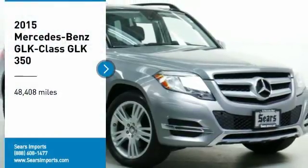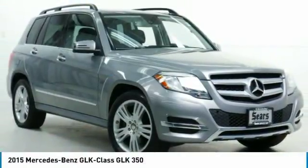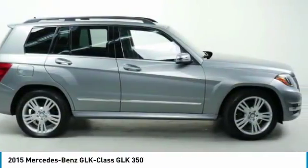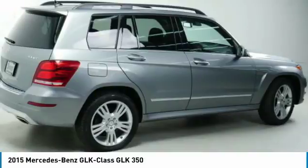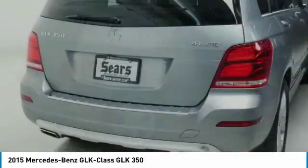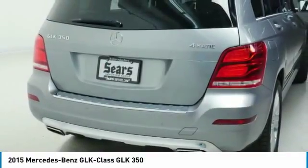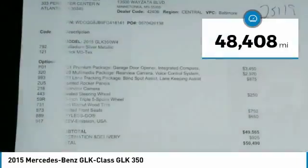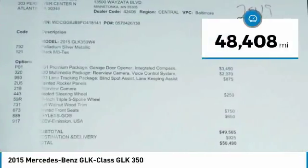Looking for the right vehicle? Check out the 2015 GLK class. Based on the C-Class, the GLK joins the small upscale SUV class. Its smooth 268 horsepower 3.5 liter V6 delivers quick acceleration. This vehicle has less than 50,000 miles.